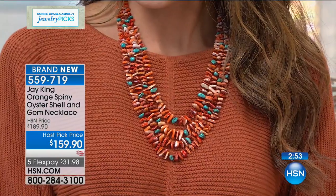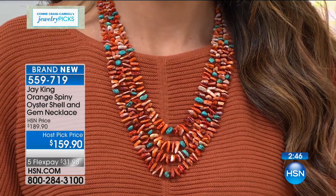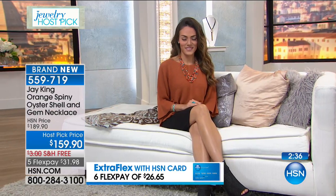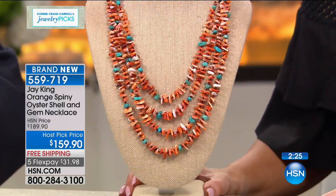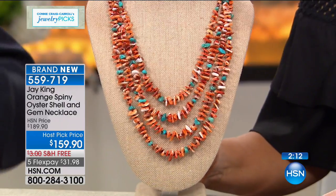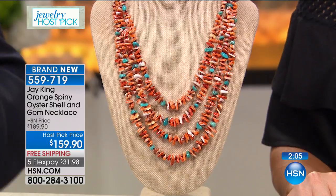We had this old beat-up Volkswagen van and we would pack it with those shells. We were the first, in college, cutting these and cutting beads out of them. After a while we started going down and all of a sudden there's no more piles, because they figured out what we were doing. Now it's all protected — that whole area where the spiny oyster is found is completely protected. The only way you can harvest it now, the families have to be grandfathered in to do it. So even if you want to collect it, you can't.